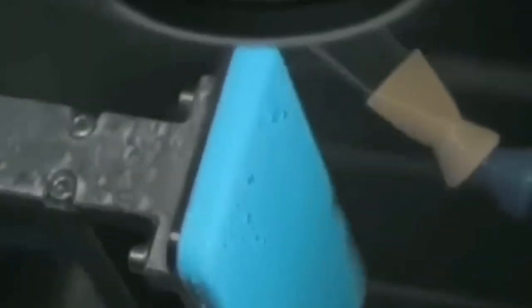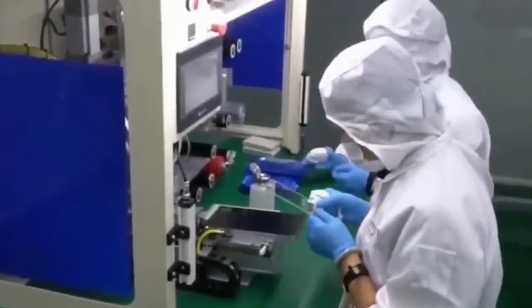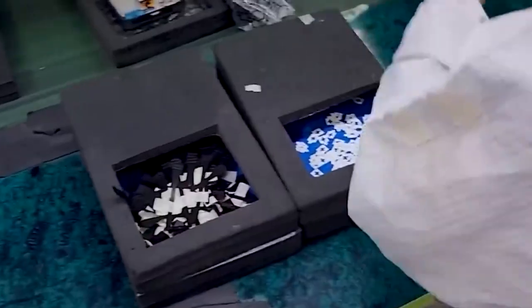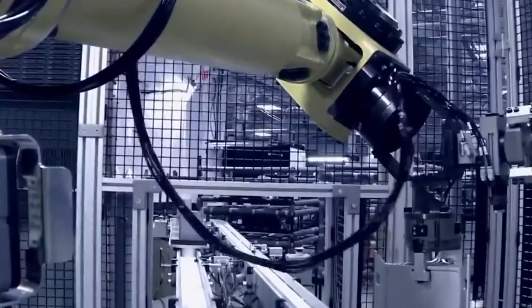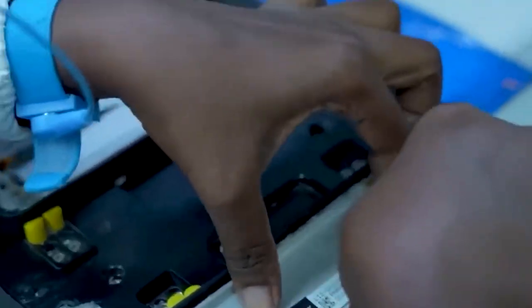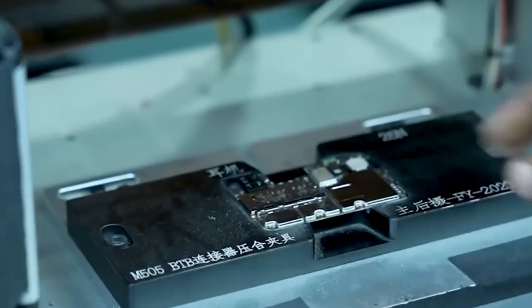Quality control is a very important part of the factory. Here every piece is checked many times to make sure there are no mistakes. Finally, everything comes together in the last step called final assembly, where the device starts to look like the iPhone or MacBook you know. In all these sections, highly trained workers and robots work side by side. The workers handle the delicate tasks that machines can't do yet, like placing tiny parts with great care. Robots help by doing heavy lifting or repeating the same action many times, making the whole process faster and safer. This teamwork helps Apple build high-quality devices every day.